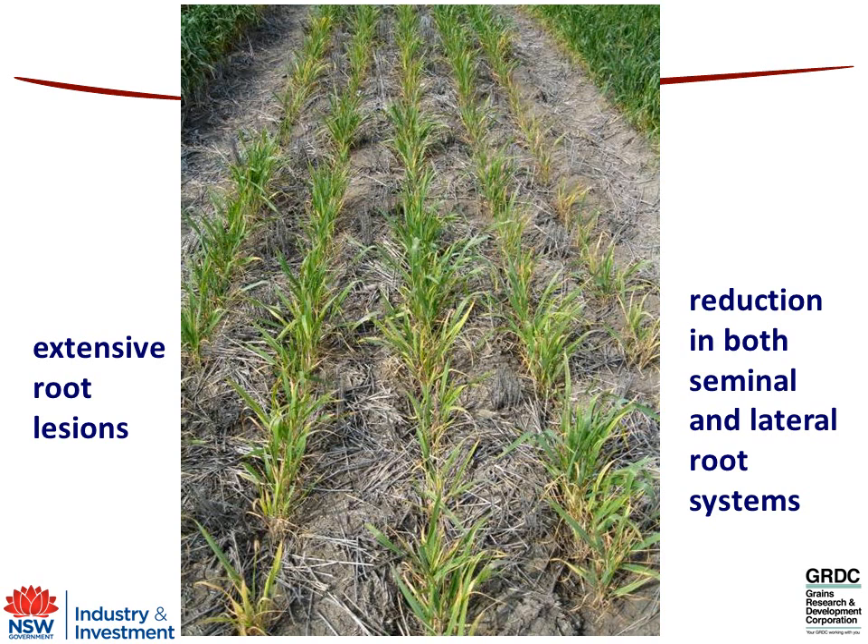Off to the side of the photo you can see a more tolerant variety that still has big numbers of nematodes in the soil but can actually deal with that. So basically if you haven't got a root system, you haven't got the ability to take up water and nutrients, and the crop looks quite stressed.